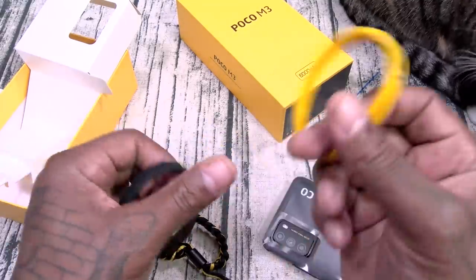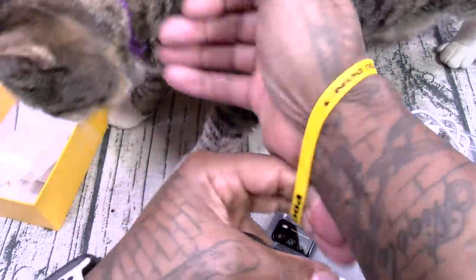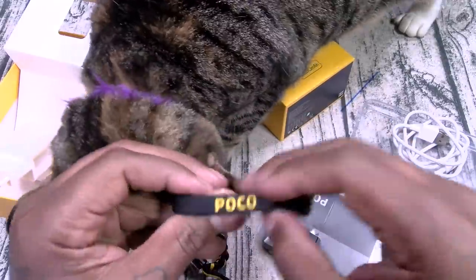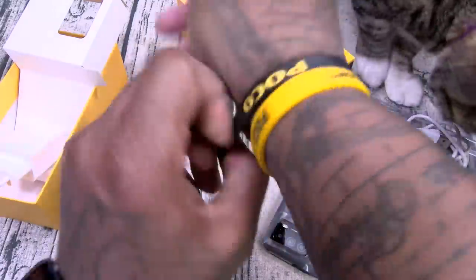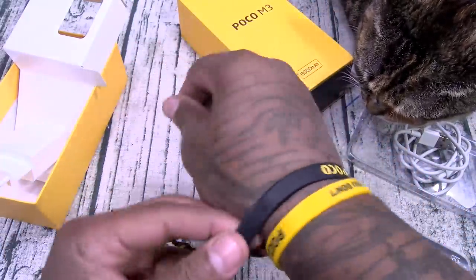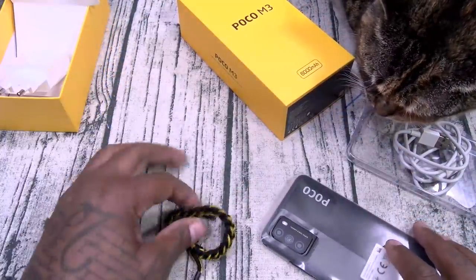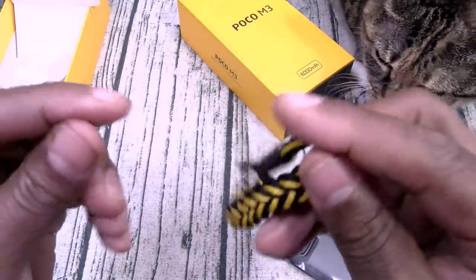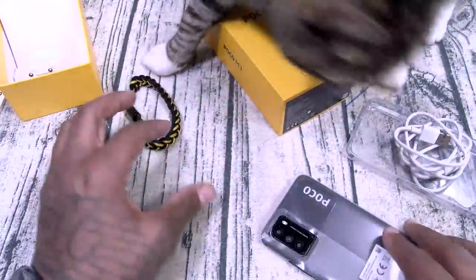You also get a little Poco bracelet. Let's see if my fat self can fit this — all right, cutting off circulation, got a little tourniquet. You got a Poco bracelet — let's throw this on. I might have to amputate my hand by the end of this video. Black and yellow, black and yellow — shout out to the Steelers. This looks like a little survival bracelet.